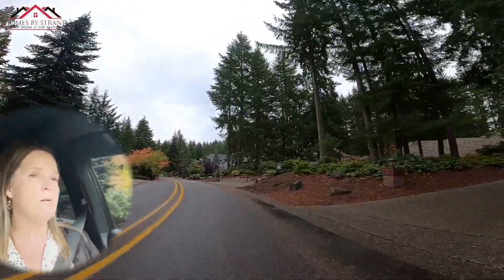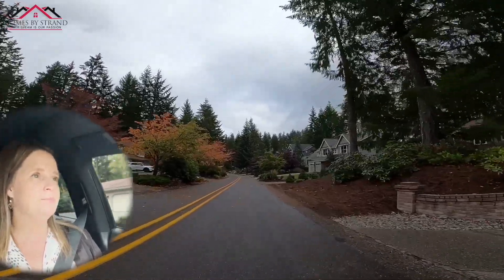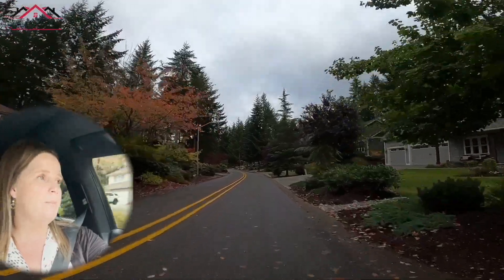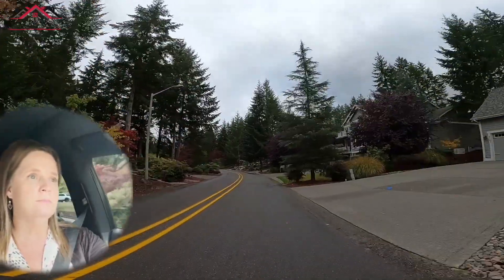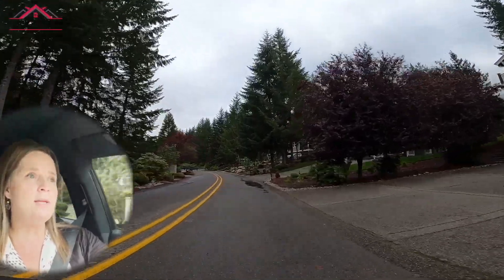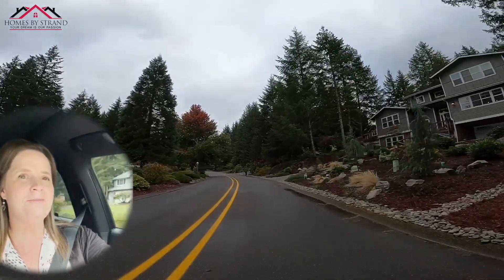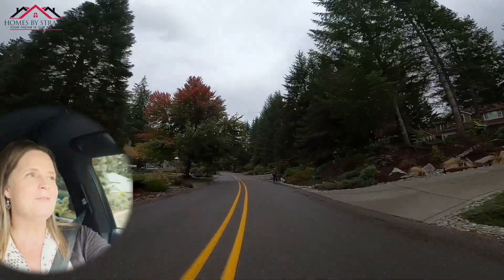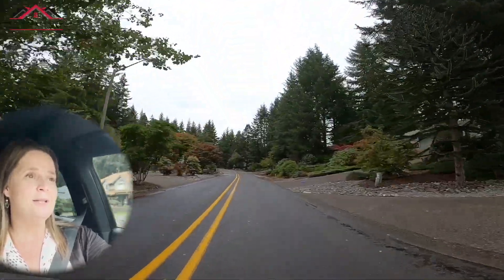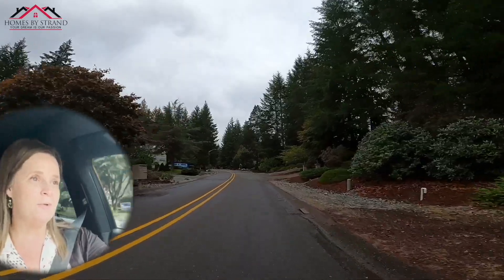They all look different, which I kind of like — the variety. It's very pretty back in here. There are a lot of outdoor activities for the humans and, as you can see, the furry friends are welcome. If you're really into hiking or if golfing is your thing, they've got a beautiful golf course here.